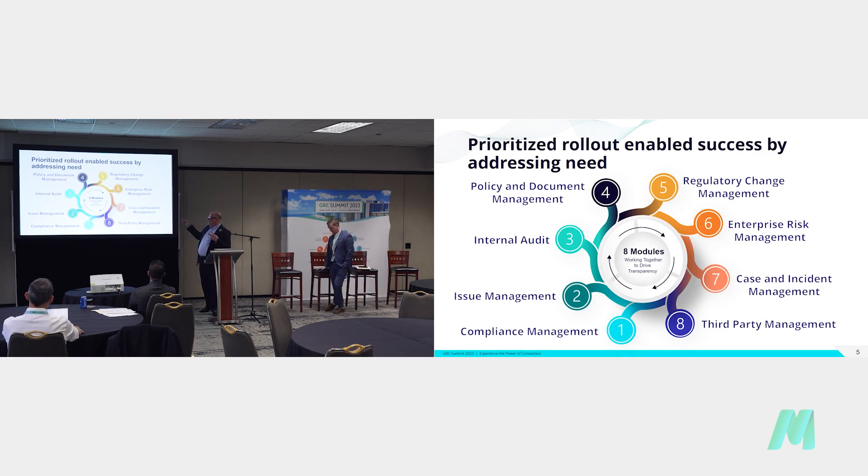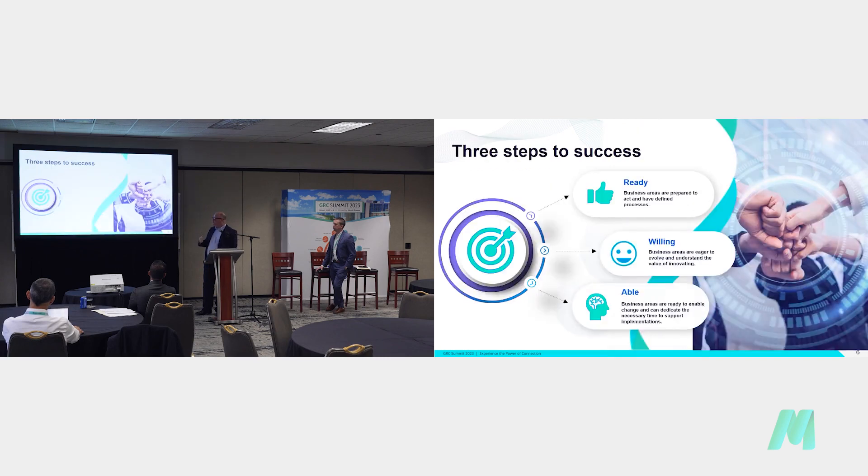We started our journey with four key modules — now up to eight — starting from left to right: compliance management, issue management, internal audit, and policy document management. This stuff in our industry reflects the seven elements of compliance. This is our bread and butter from a compliance, audit, and special investigations perspective — the stuff that makes our regulators happy if we can prove that we're doing those things.